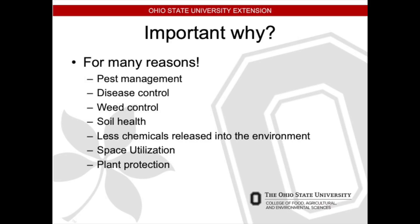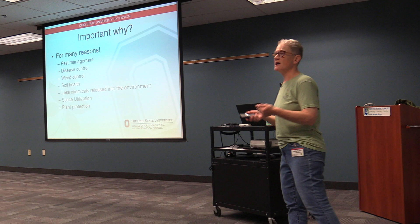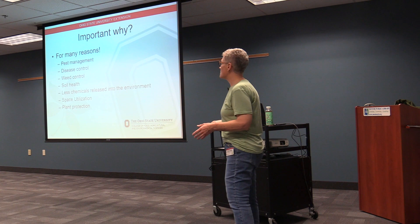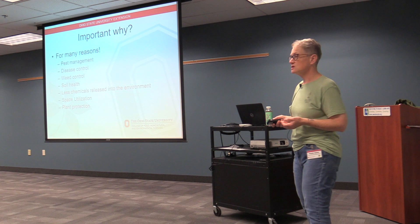Why is this important? Well, you can manage pests, manage disease, and do weed control. You can improve your soil health and use less chemicals, which is great for the environment. You can also utilize more space — I only have a small area that gets optimal sun conditions and decent soil. With companion planting, you can utilize your space as well, and plants will protect each other.